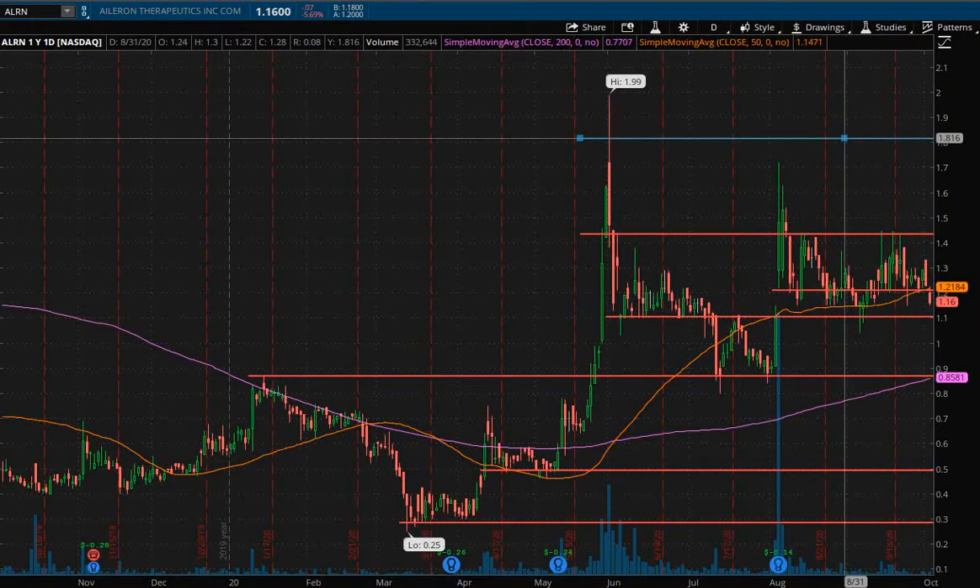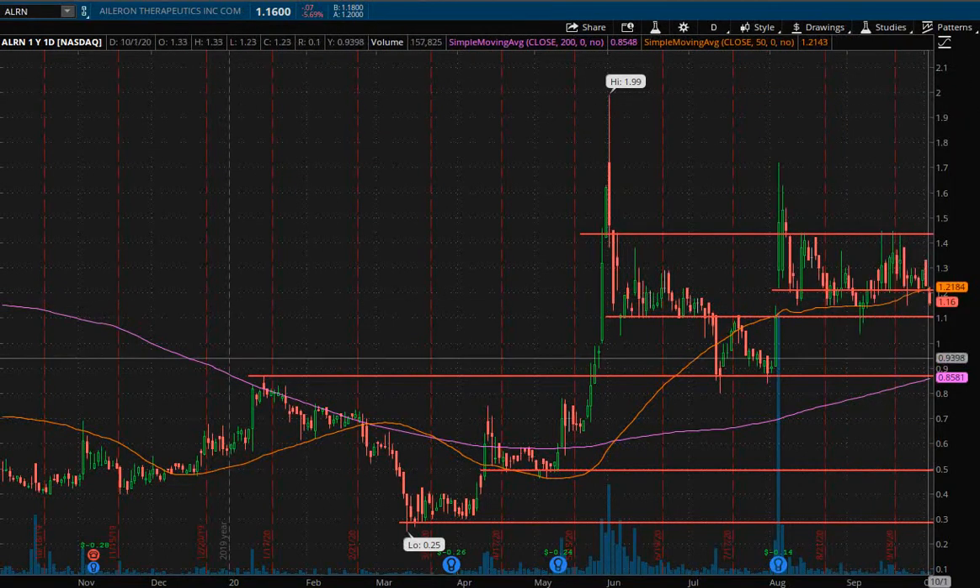The 50 SMA looks like it was acting as support for quite some time, and now we have the price falling below that. So we're looking at the $1.10 area — if you're looking to trade this, look to see if $1.10 can hold. We're going to look for any sign of a bullish reversal candle, and that to me is a logical area to start building a long position for a swing trade.